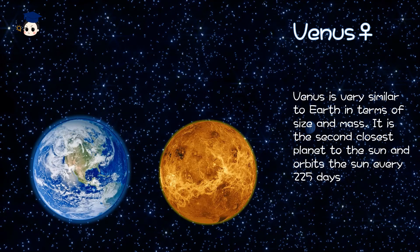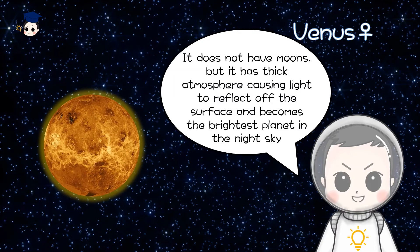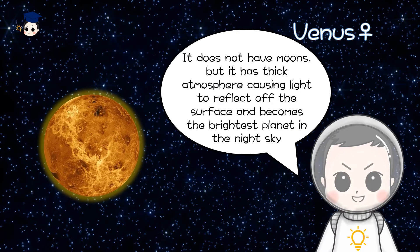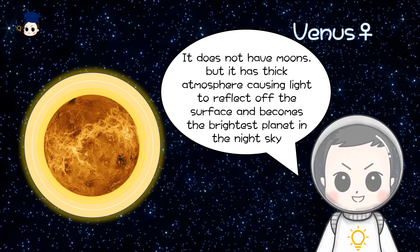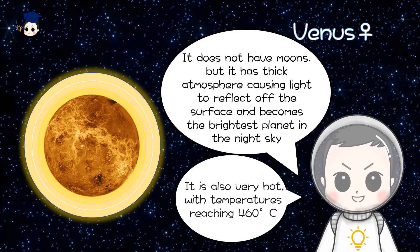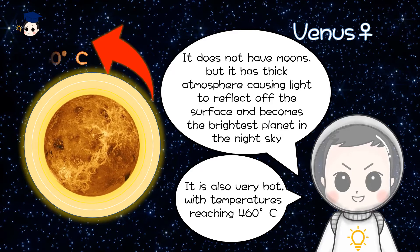Venus is very similar to Earth in terms of size and mass. It is the second closest planet to the Sun and orbits the Sun every 225 days. It does not have moons, but it has a thick atmosphere causing light to reflect off the surface, making it the brightest planet in the night sky. It is also very hot, with temperatures reaching 460 Celsius degrees.